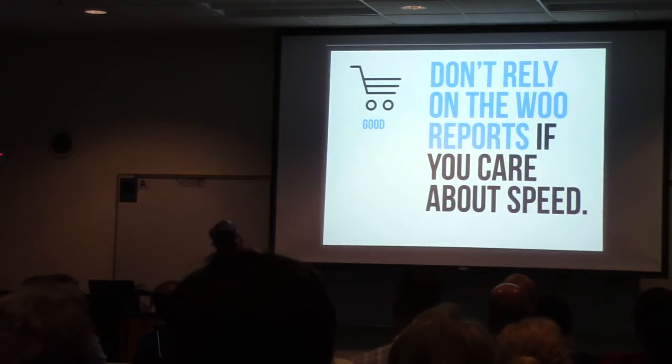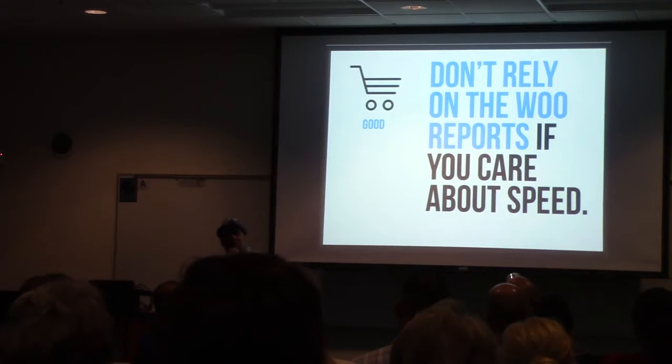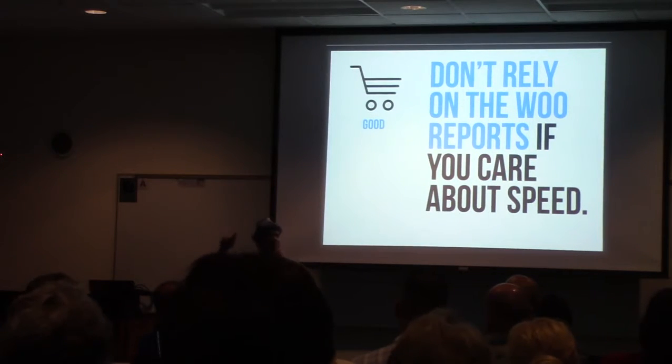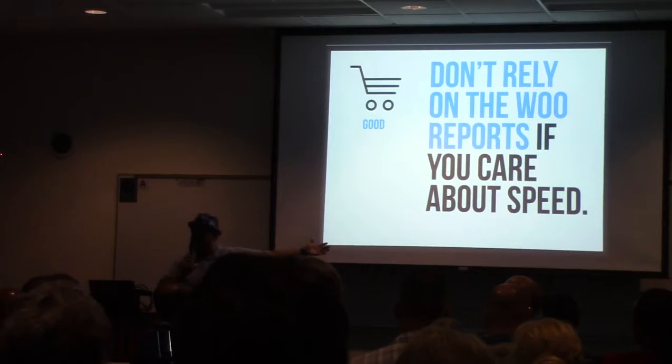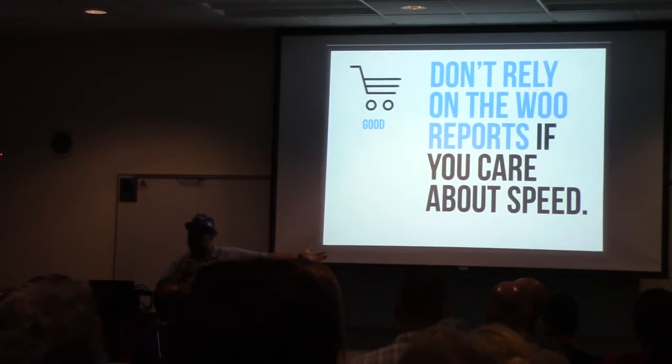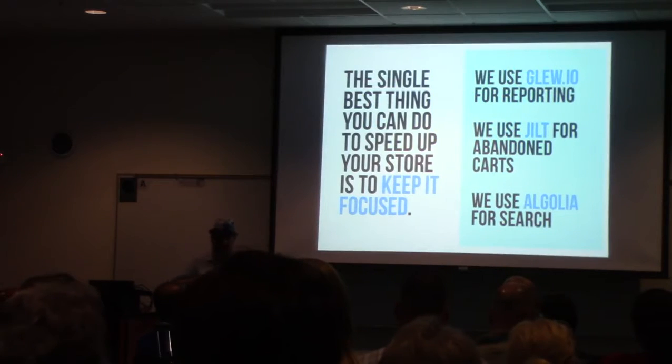Which also gets me into reporting. If you care about speed, you going into the report section of your store and running queries for the last week, last two weeks, last quarter, last six months — all those database queries are having a performance impact on your store for your customers. Don't do this. Maybe the biggest tip I can give you in terms of performance is: keep your store focused. Your store should be doing cart work and transaction work for customers. That's what it should be doing.